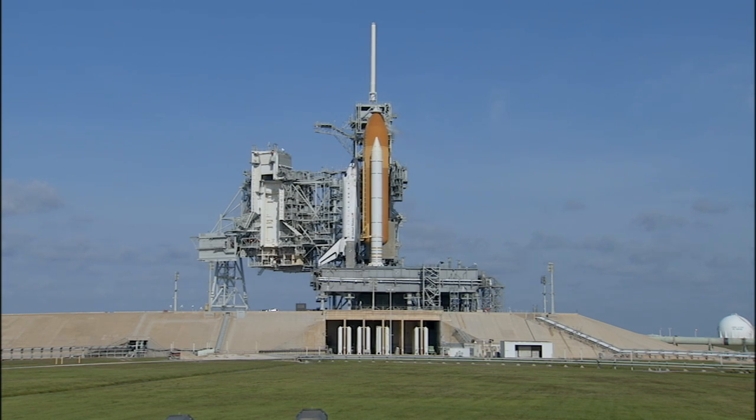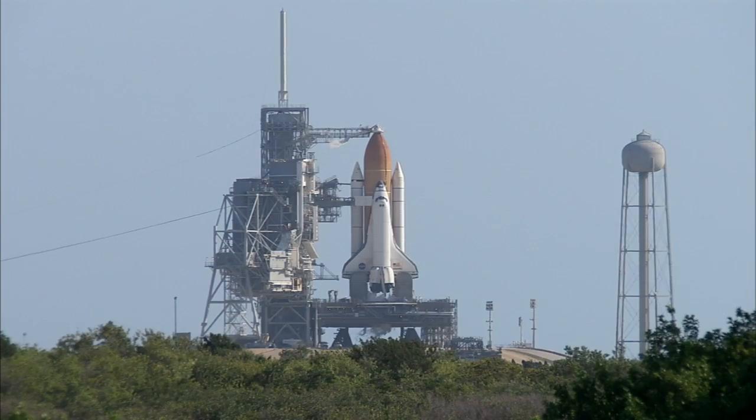This is the 132nd launch of the Space Shuttle Program, the 32nd launch of Space Shuttle Atlantis, and the 34th shuttle flight to the International Space Station.